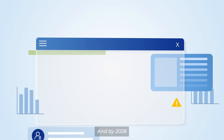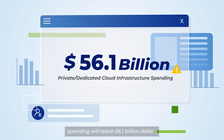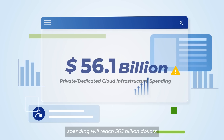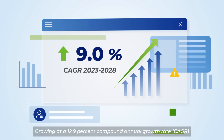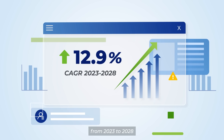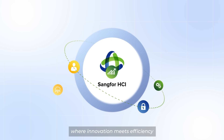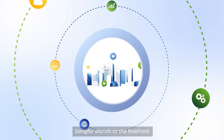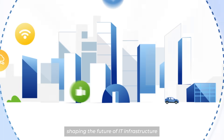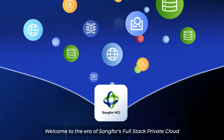By 2028, private/dedicated cloud infrastructure spending will reach $56.1 billion, growing at a 12.9% compound annual growth rate, CAGR, from 2023 to 2028. At the core of digital transformation, where innovation meets efficiency, Sankfor stands at the forefront, shaping the future of IT infrastructure. Welcome to the era of Sankfor's full-stack private cloud.